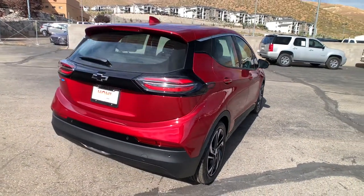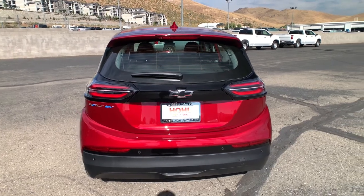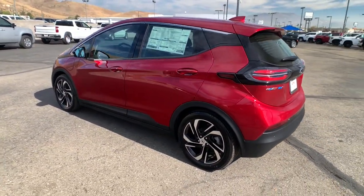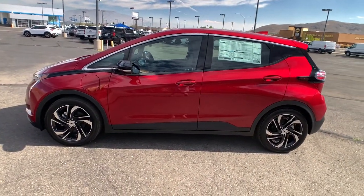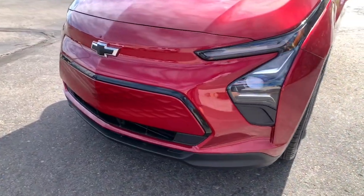These are just some of the great options this vehicle comes with: keyless entry, heated driver seat, satellite radio, adaptive cruise control, heated front seat, power driver seat, electronic stability control, aluminum wheels, leather steering wheel, and traction control.